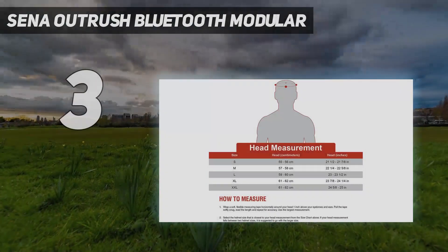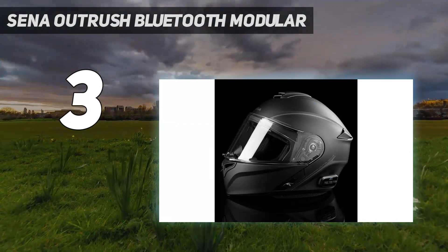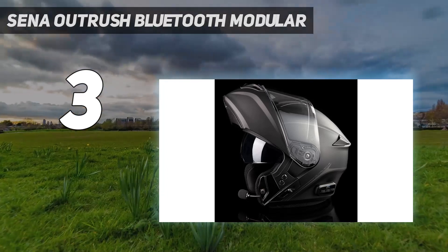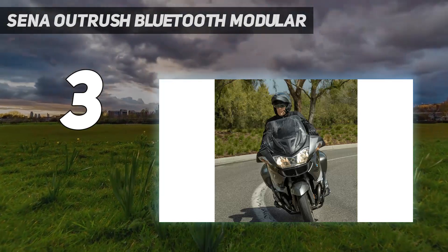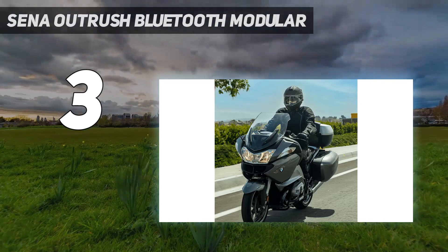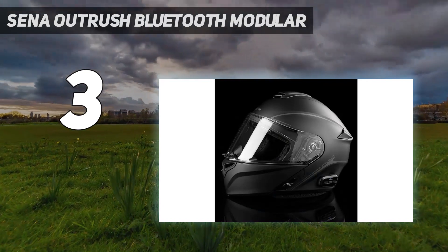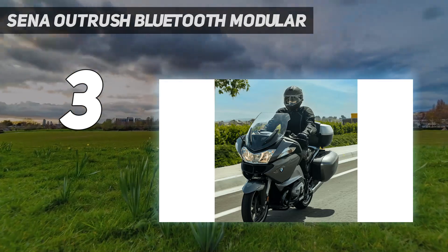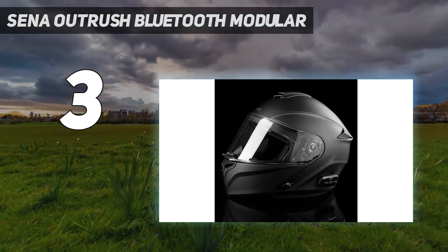At number 3: the Senna Outrush Bluetooth Modular. This is an outstanding Senna modular helmet with HD Intercom and Bluetooth 5.0. Bluetooth 5.0 technology makes communicating and enjoying music, GPS, FM, and other media simpler and error-free. The tuned HD Intercom ensures crystal-clear sound and seamless communication. When it comes to the battery, it can last 15 hours on a single charge — one of the highest battery capacities among Bluetooth helmet options.